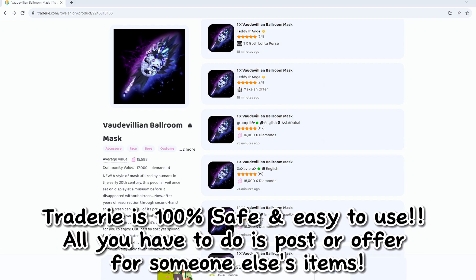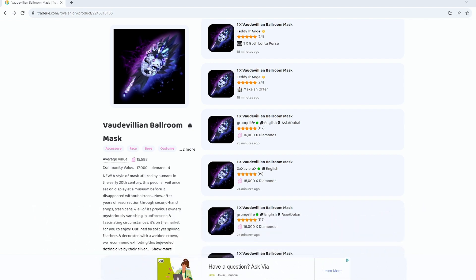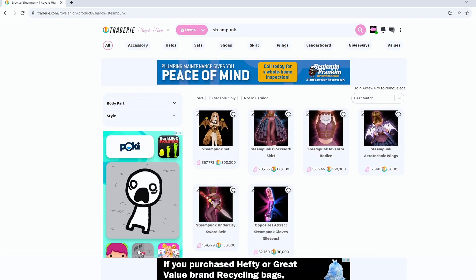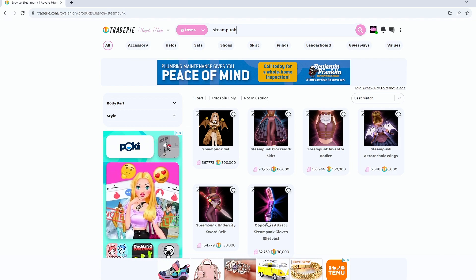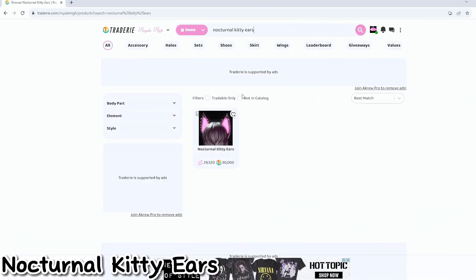If you want to get these accessories, you can use Traderie.com to trade for your items. Traderie is 100% safe — just make sure you're not clicking any links. If you want other accessories, like the steampunk accessories, you can search for whatever you want there. Just be mindful that those are more expensive because of candy prices.